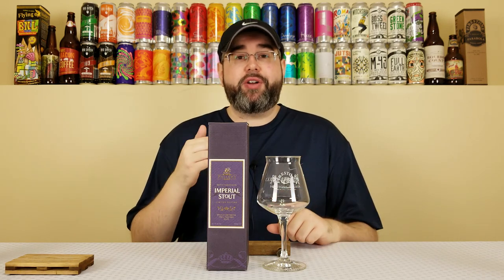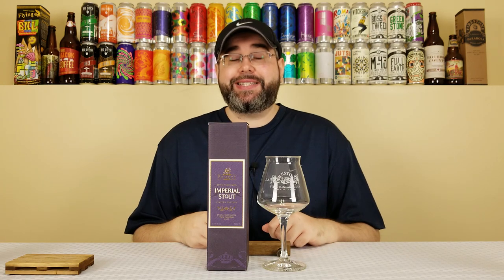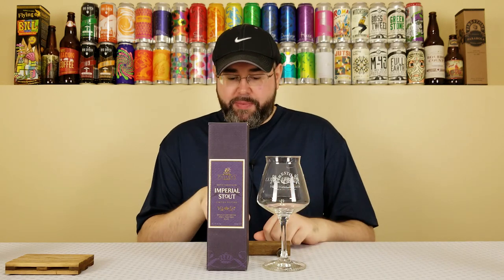For my 100th review on the channel I thought I would review something I deem special. It's a beer that has been on my bucket list for two or three years, and that beer comes from Fuller's Brewery under the Fuller, Smith & Turner PLC umbrella. This is Fuller's Imperial Stout, 2017 Vintage — a Russian Imperial Stout coming in at 10.7% alcohol by volume and 60 IBUs. The best before date on the box says 2027, so at the very least it's a year old, possibly 18 months. It's pretty well-aged, and notably they brew it with dried rose buds.